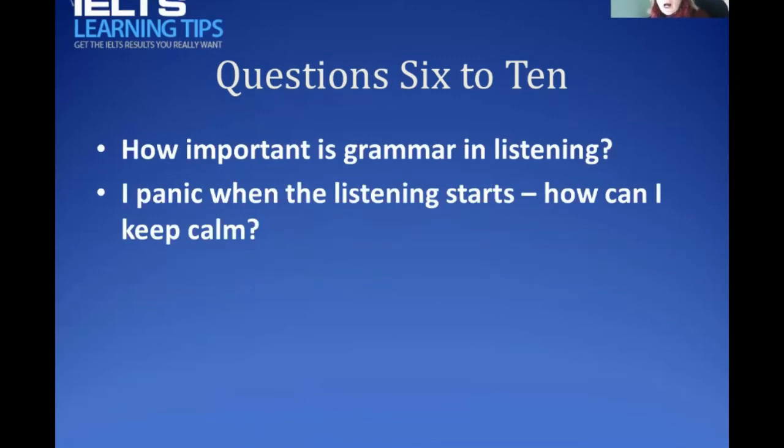Panic is a difficult issue. I had a student who had a very big problem with panic when the listening started and also in speaking - she actually tried hypnosis, among other calming techniques. If you're really suffering, consider relaxation techniques. But for most people, panic is likely due to lack of practice. If you feel panicky, you probably need to practice more listening to take that feeling away. There are websites with relaxation techniques for exams if the problem is significant.